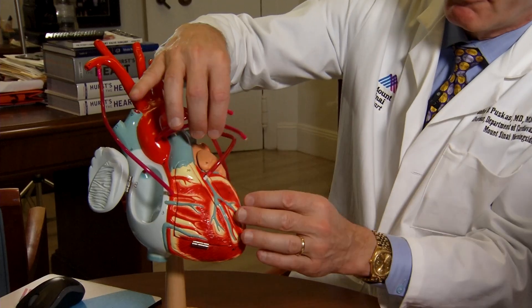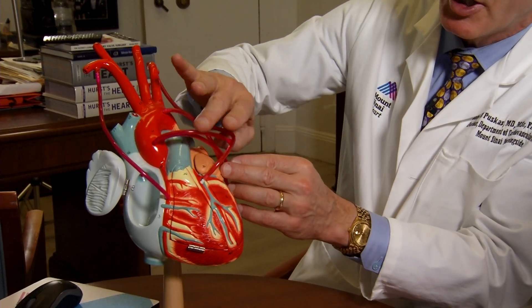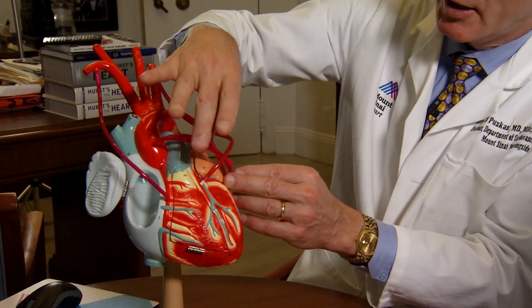We give patients something called erythropoietin, a hormone that increases their blood counts prior to surgery. For bypass patients, Dr. Puskus and his colleagues can use a new surgical technique.